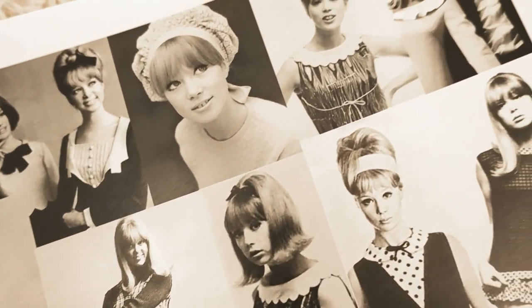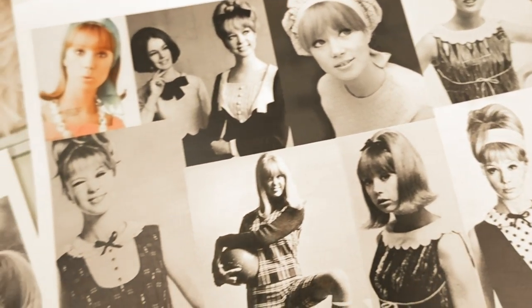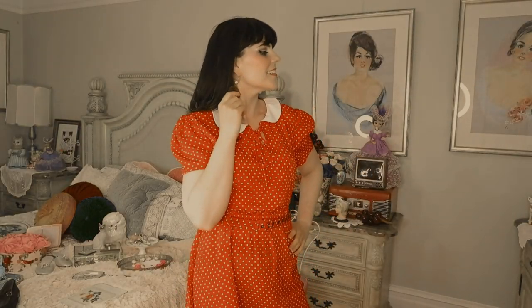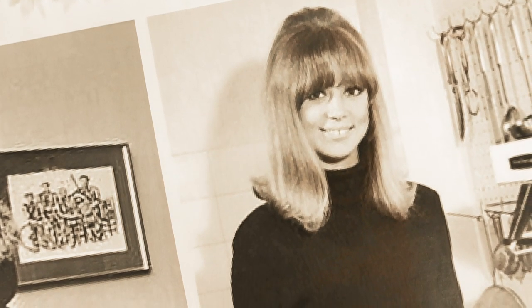Style lesson number one: short dolly dresses. Patti Boyd loved short 1960s shift dresses with emphasized collars — that was kind of one of her signature go-to looks in the 1960s.